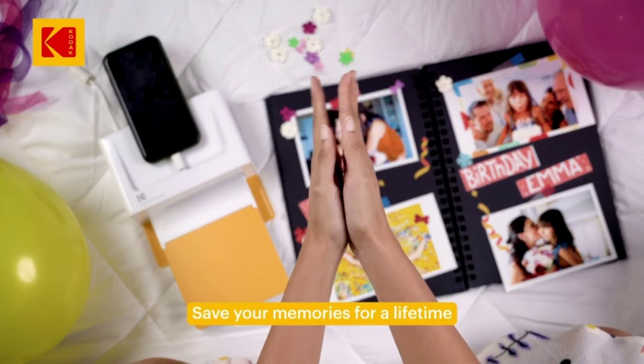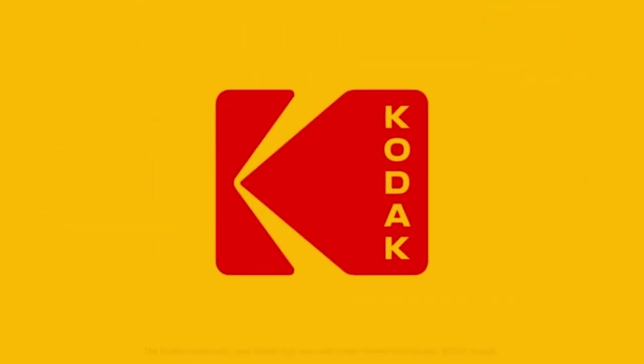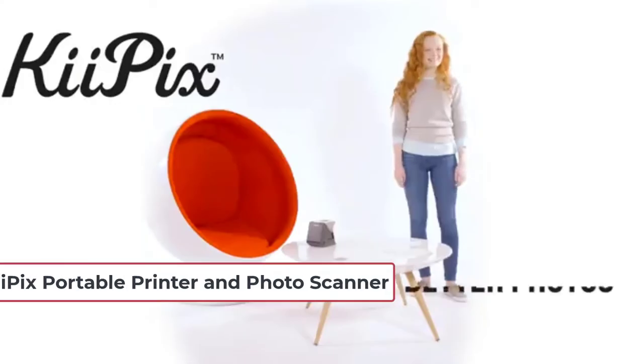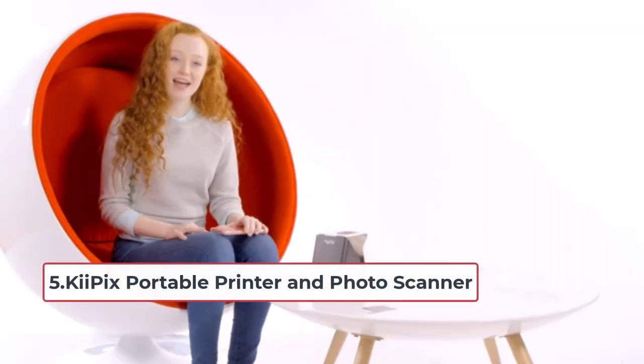At just over three pounds, it's not too heavy to bring along on vacation. This is the best portable printer for big prints. At number five: the Key Picks portable printer and photo scanner. The good news is this portable photo printer is less than $35 and it can print photos from your smartphone.